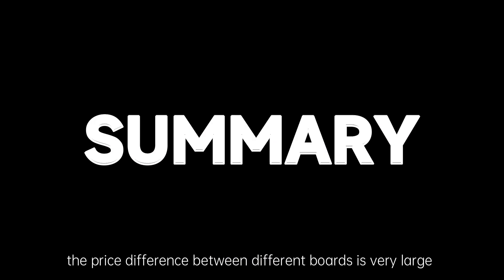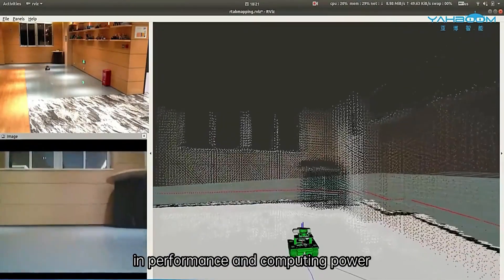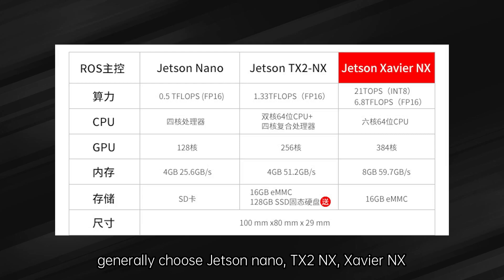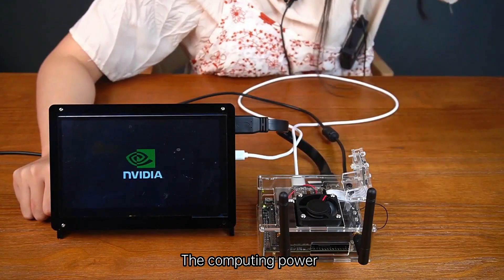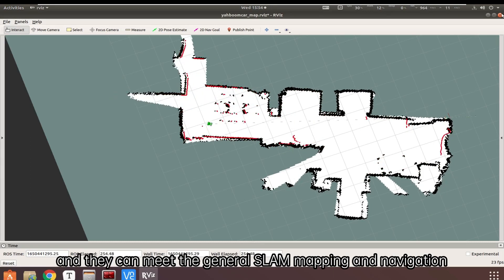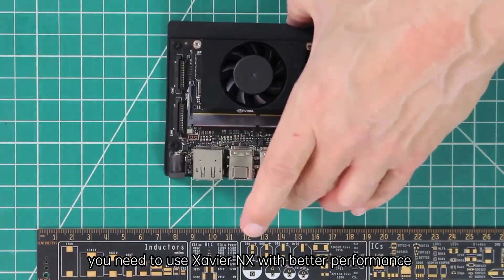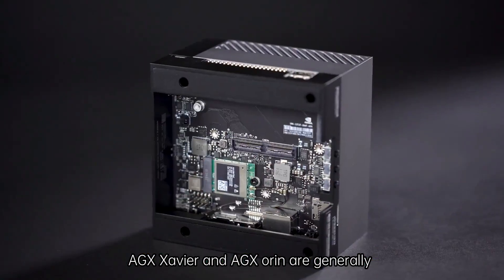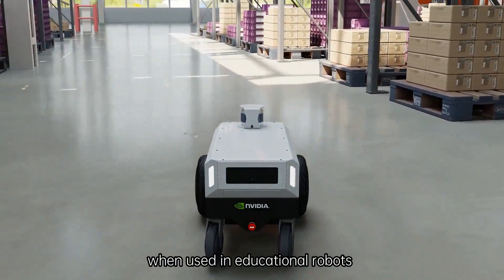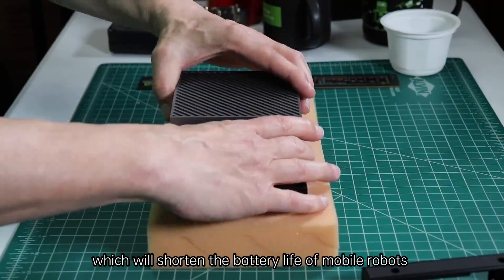In total, the price difference between different boards is very large, mainly reflected in performance and computing power. For educational robots, generally choose Jetson Nano, TX2 NX, or Xavier NX according to the needs of use, as the computing power, power consumption, and size of these three boards are relatively suitable and can meet general SLAM mapping and navigation. If the project involves deep learning and model training, Xavier NX with better performance is recommended. AGX Xavier and AGX Orin are generally used for more complex edge computing projects; when used in educational robots, they will have excess performance, consume a lot of power, and shorten the battery life of mobile robots.